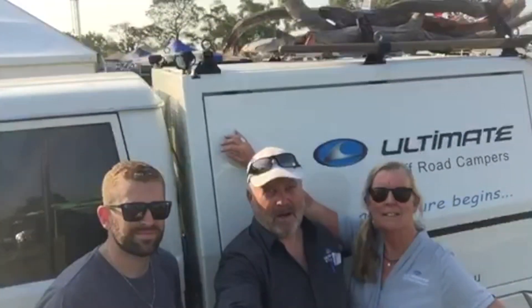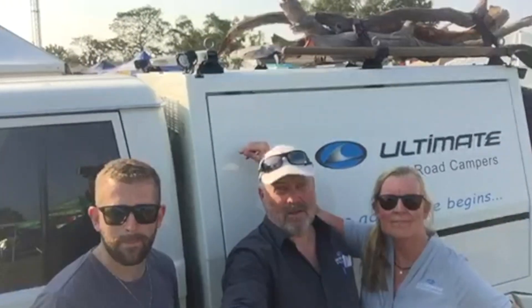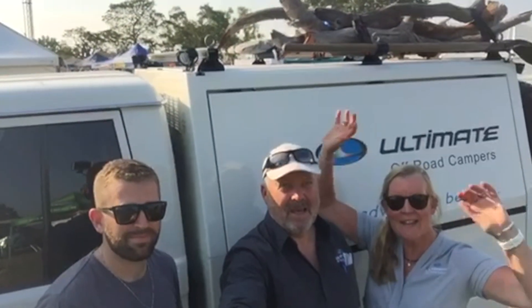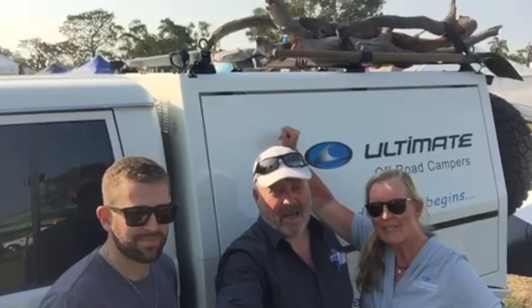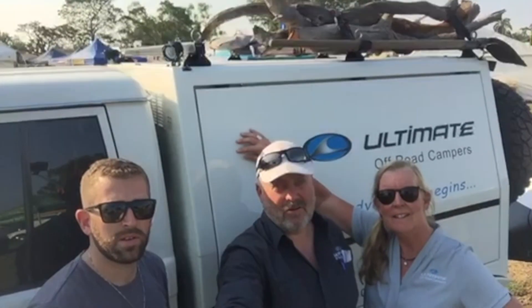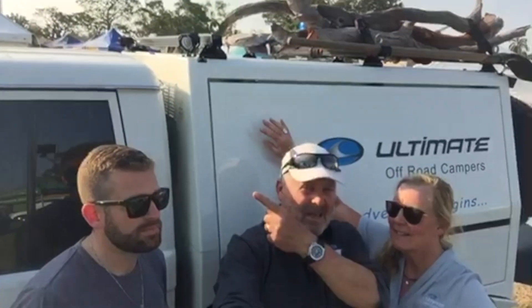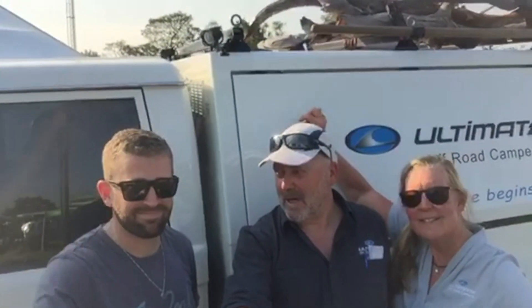We're just finishing up at the Darwin Show, all packed up. Thank you very much Cameron, Vicki, Helen, and Shane for helping us with their campers coming out of the bush with them. Big thank you to everyone who came and saw us at the Darwin Show. We're heading off deep into the Kimberley — heading west. Dave, have a great time in Bali, mate — be safe. Thanks for doing the show with us, Dave. Signing off from the Darwin 4x4 Show.